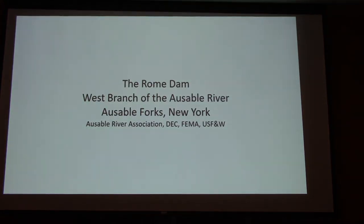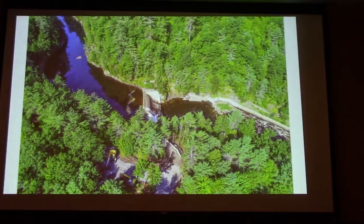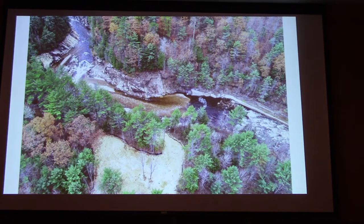The Rome Dam is on the west branch of the Ausable, just up from the village of AuSable Forks — maybe a half mile to a mile upstream. When Hurricane Irene came, there were a lot of problems, a threat of the dam going out. FEMA money, the Ausable River Association, DEC, and all these people got together and basically pulled it out. Here's an aerial view — you can see that hole backed up behind it. Fish couldn't get in there, and what was in there was warm water from solar input. They pulled the whole thing out, got all the concrete and gravel.